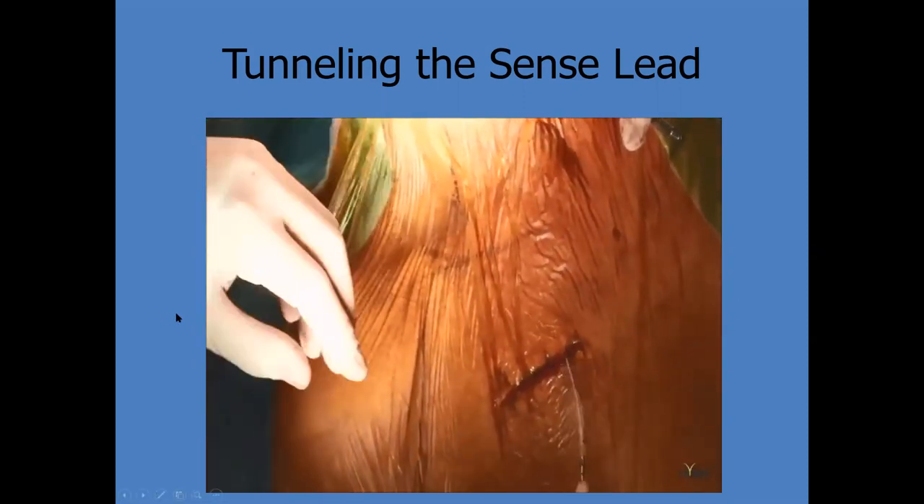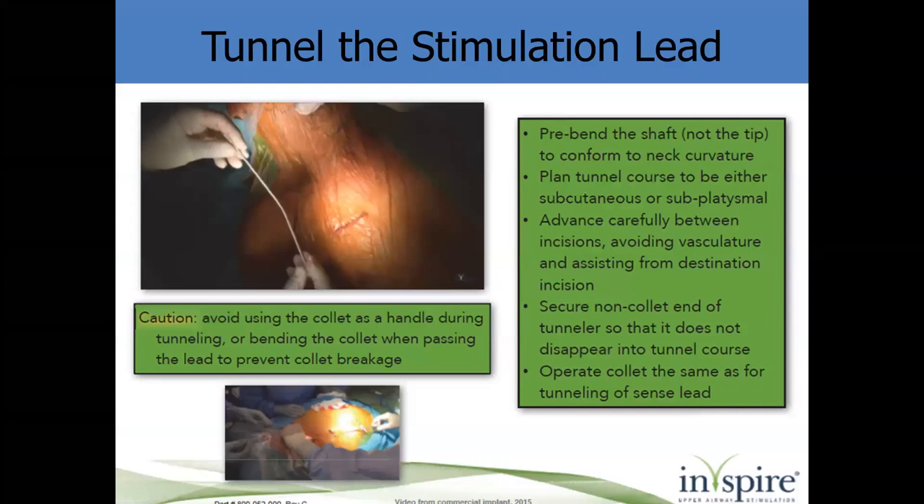There are several different ways to tunnel — I like to use a large Kelly clamp to start, and then there are different tunneling instruments the rep will discuss. It actually doesn't bleed very much and is subcutaneous from the neck down. For the stim lead, same process. For the lady we just did, she had a breast reduction with some scarring at the inferior aspect, so we had a tougher time poking through; we ended up taking a scalpel and cutting over the tip where it was protruding so it could come through.